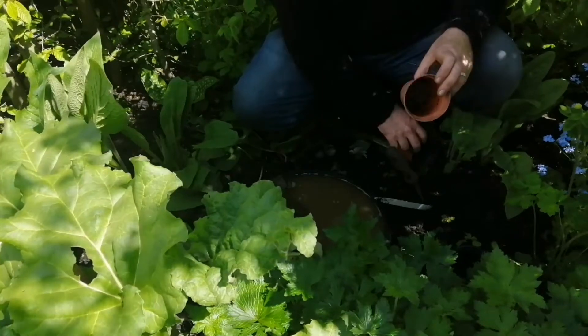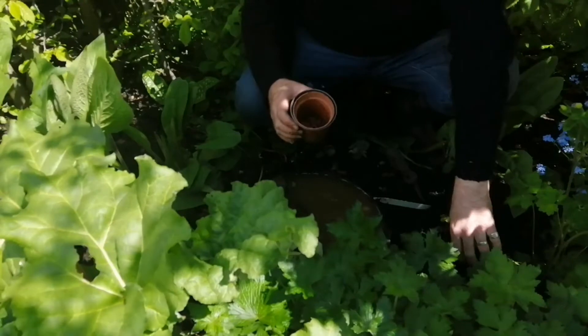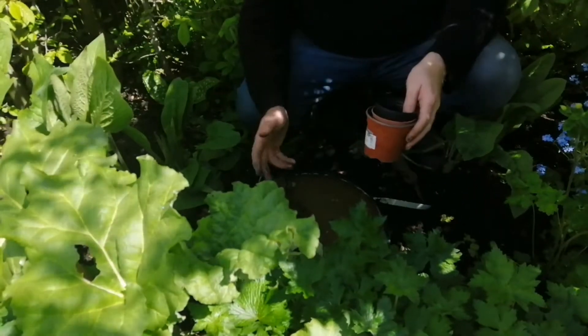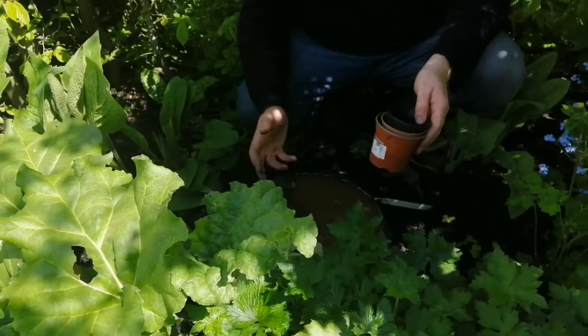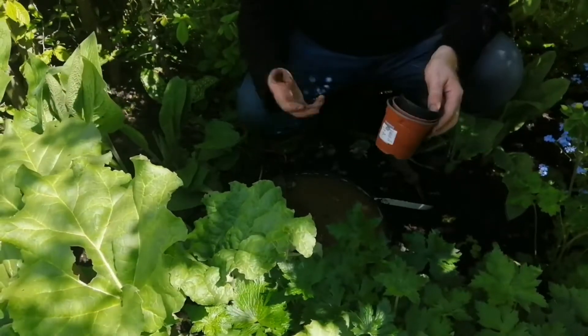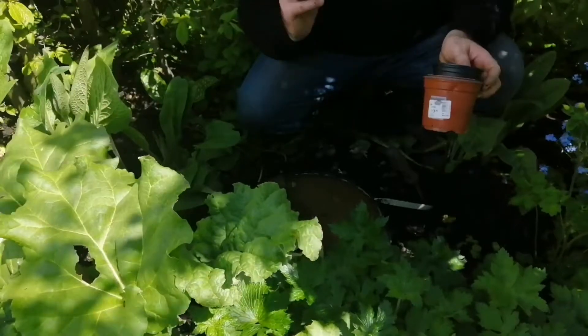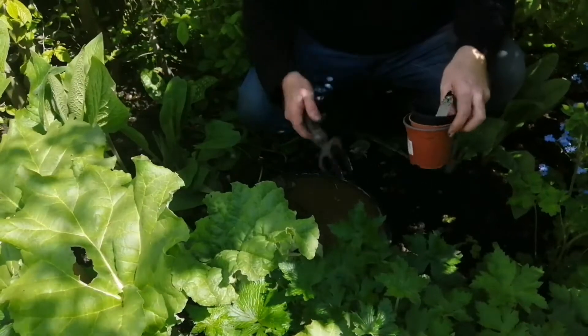Just to give you an idea - if we all started doing this, if we all had a pond like this just in a small space, it could be any size. It benefits bees, butterflies, moths, birds, amphibians, toads, frogs - you name it. It helps, so we need to help as much as we can. It's a great little pond.